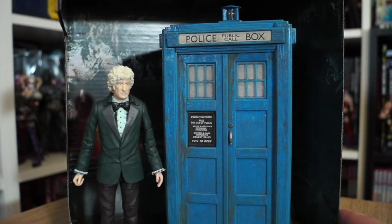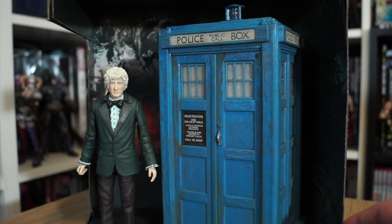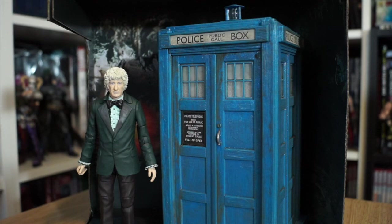Have you got any of the B&M TARDIS sets? If so, which? And if you've got them all, which is your favourite? I'd love to know — let me know in the comments down below. Stick around; I'll be doing more toy reviews from time to time here on this YouTube channel. Goodbye, my dears. Take care. Come along, Joe.